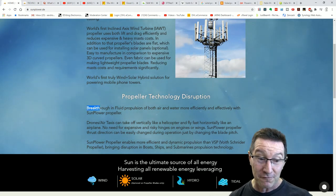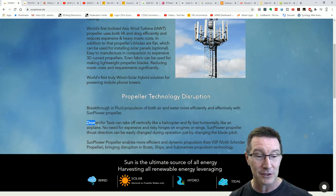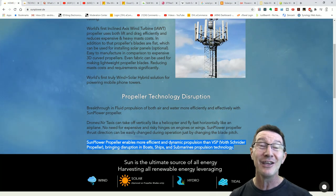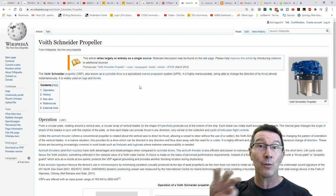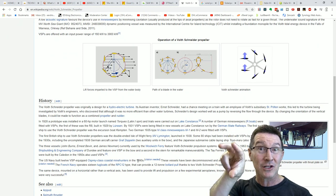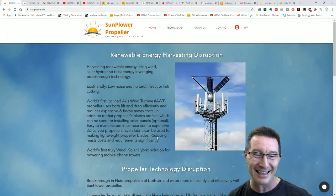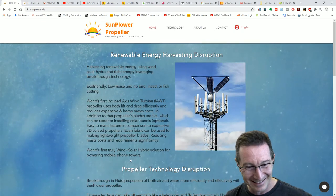Propeller technology breakthrough in fluid propulsion of both air and water more efficiently and effectively with Sunplower propellers — drone. They enable more efficient and dynamic propulsion than Voith Schneider propellers, bringing disruption to boats, ships and submarines. So they're saying you can use this as a propeller to propel your boats. Apparently these are popular on ferries and tugs where they have to change direction. Here's a little animated graphic — the angle of the blades can change in real time as it rotates. So the boat can move in any direction. And they're claiming their little thing here, you stick it in the water and... oh, this is great stuff.